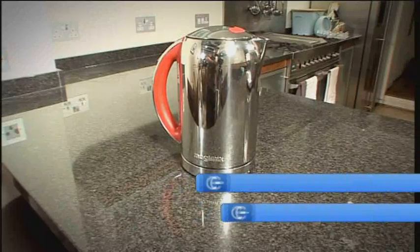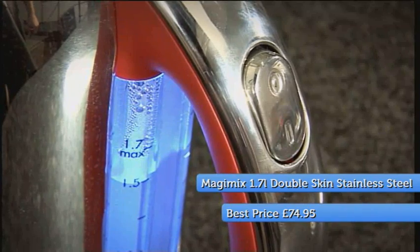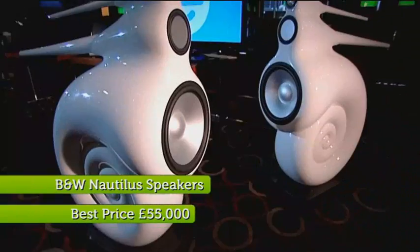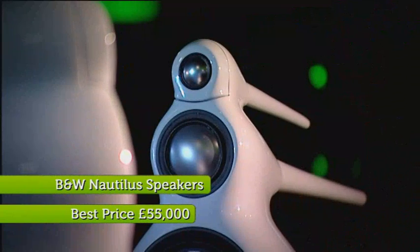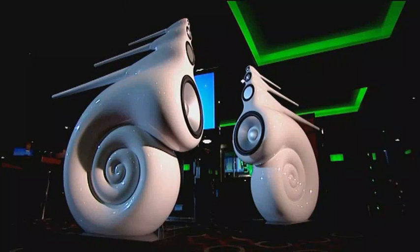First up at 50, it's Susie's number one kettle, this stainless steel Magimix. Its quick boiling speed and ultra efficiency makes it perfect for boiling up a festive brew on Christmas morning. As a kettle, I think it's the perfect all-rounder. In at 49, it's Jason, Susie's, Otis's and my favourite sexy gadget, the BMW Nautilus Speakers. If you've got an endless budget this Christmas, you will not be disappointed.